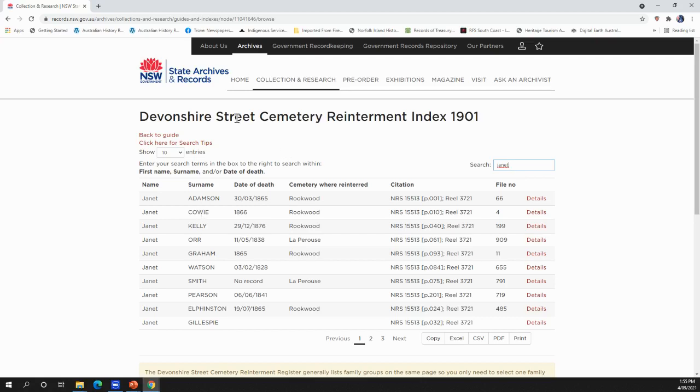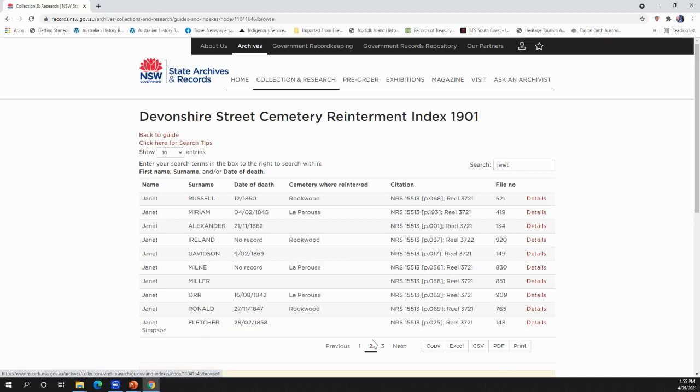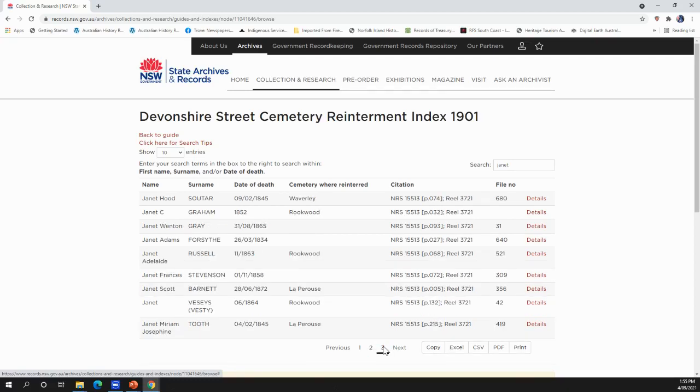In the State Archives records it's referred to as La Perouse, but here for Janet we've got Rookwood, Rookwood, Rookwood — that automatically tells you family members requested the remains be moved to Rookwood. Then we've got La Perouse. We're looking for Janet Haven and after checking all three pages — she's not there. Simply means there's no record of reinterment, but we do know the headstone or tombstone is over there.